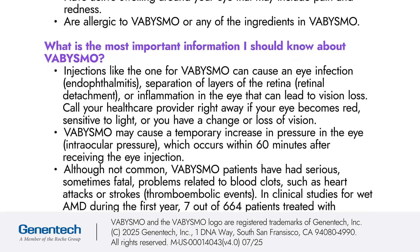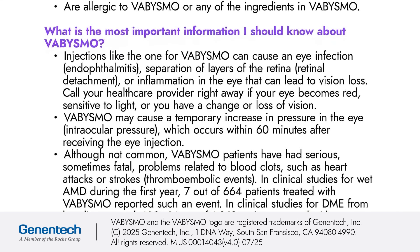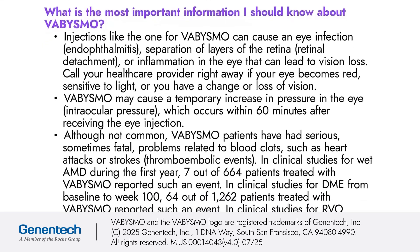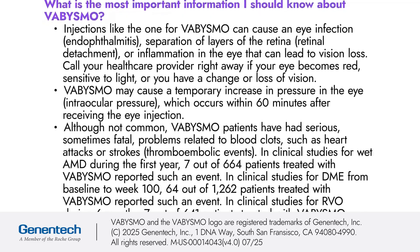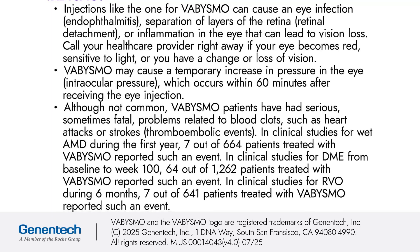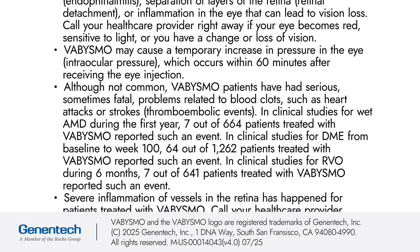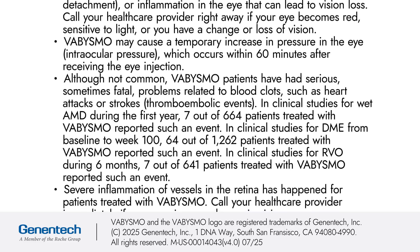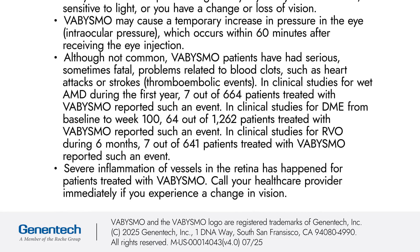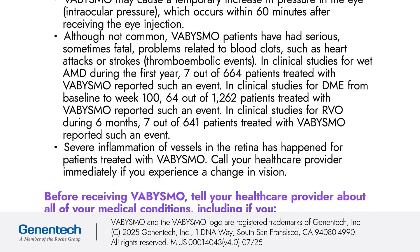Although not common, Vibizmo patients have had serious, sometimes fatal, problems related to blood clots, such as heart attacks or strokes (thromboembolic events). In clinical studies for wet AMD during the first year, 7 out of 664 patients treated with Vibizmo reported such an event. In clinical studies for DME from baseline to week 100, 64 out of 1,262 patients treated with Vibizmo reported such an event. In clinical studies for RVO during 6 months, 7 out of 641 patients treated with Vibizmo reported such an event.